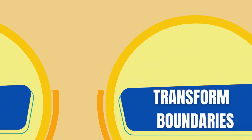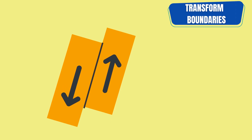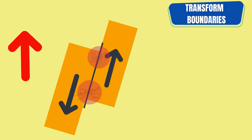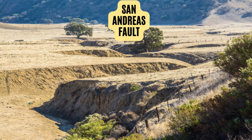Transform boundaries are where two plates are sliding past one another in opposite directions. This movement creates cracks in the Earth's crust, and as the plates rub against each other, pressure builds up at the cracks. If the plates get stuck in one place for a long time, the pressure keeps building up and is suddenly released, causing an earthquake. The San Andreas Fault is the largest transform boundary.